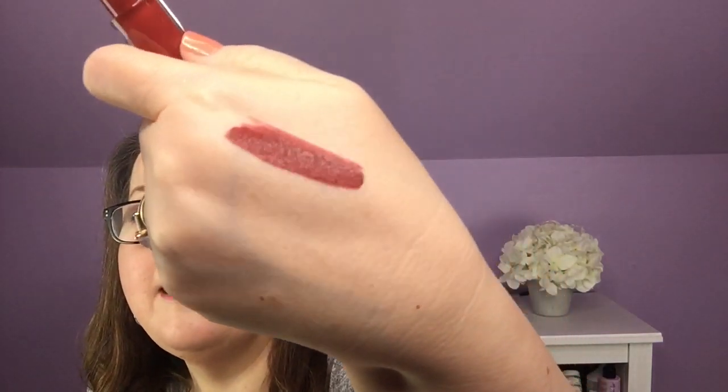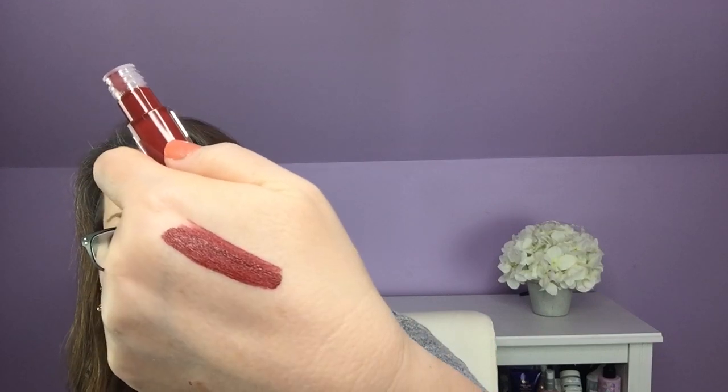Let's swatch it. It's dark and she's pretty. It's rusty but it kind of has a slightly cool undertone, so I can totally see myself wearing that in the fall. That's a nice color.